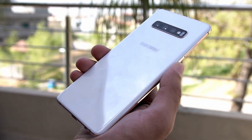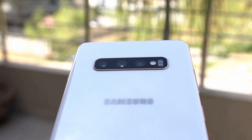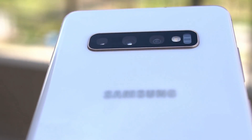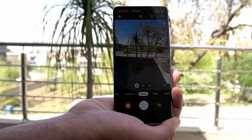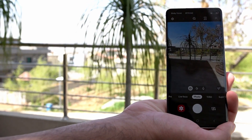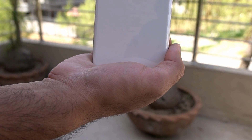First up we have the Samsung Galaxy S10 Plus. This phone has triple cameras at the back: a 12MP main shooter, a 12MP telephoto shooter, and a 16MP ultrawide shooter. The Galaxy S10 Plus also has a 10MP and an 8MP camera on the front. Its camera has been made more powerful with the features of its camera application, and it is powered by the Exynos 9820 CPU.